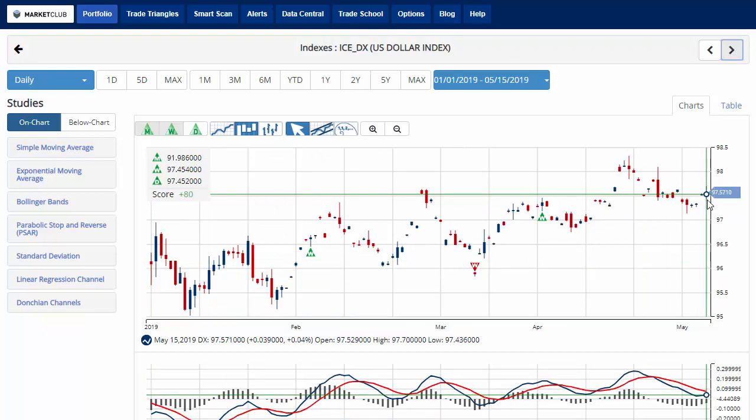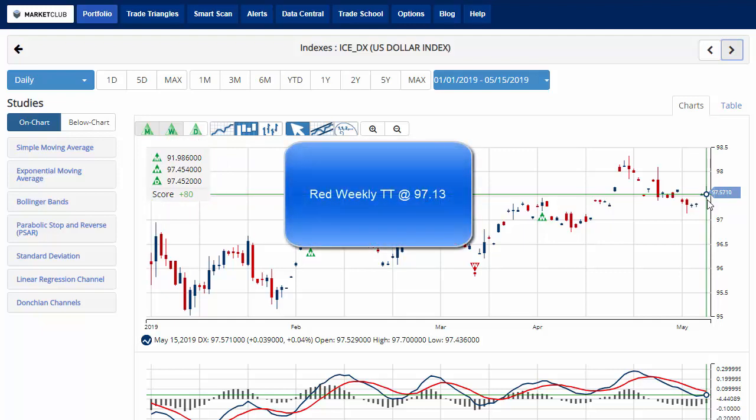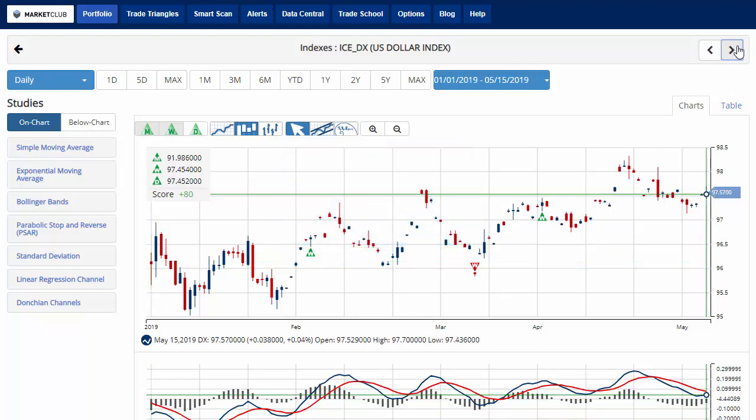The Dollar Index is currently trading at 95.57 with a chart analysis score of plus 80, indicating that overall we're still in a long-term uptrend, but it is coming under some recent pressure the last week or so. Key level to watch would be 97.13 — a move below that level would issue a red weekly trade triangle, indicating a move to a sidelines position for the U.S. dollar.